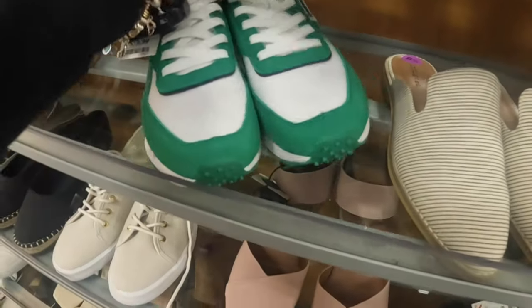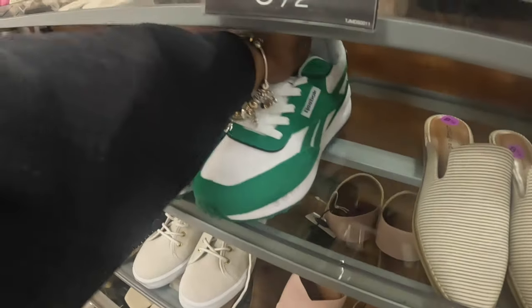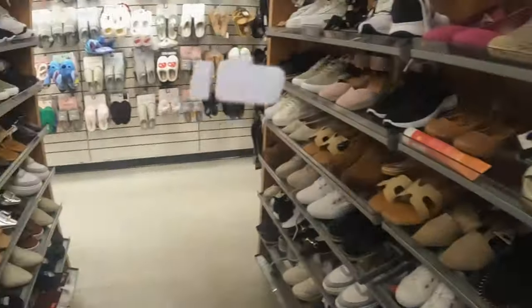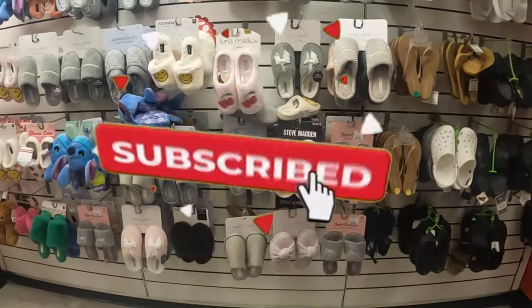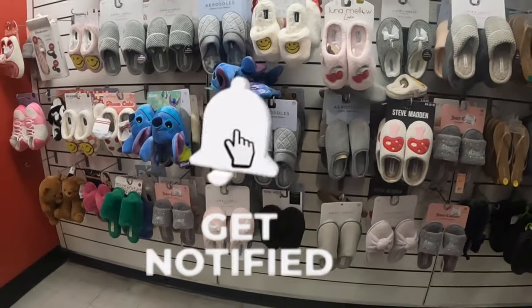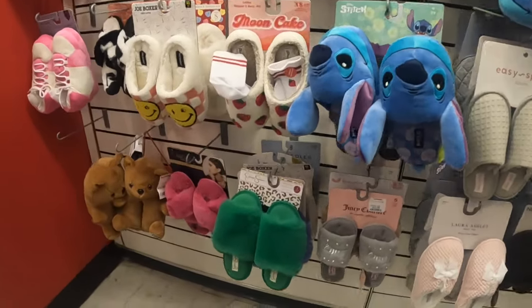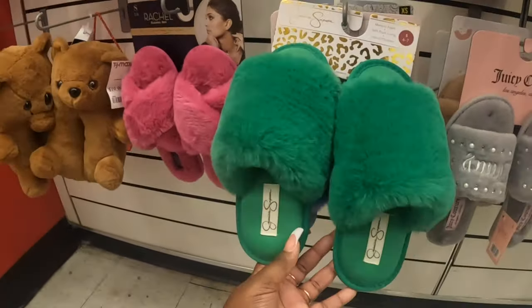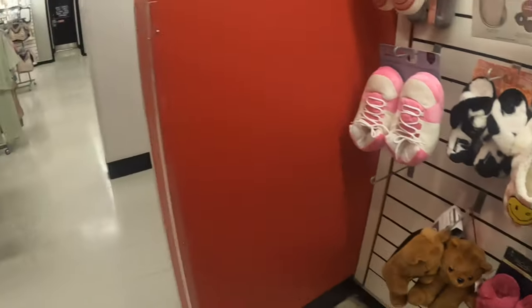We did see those ones at the bottom already but these are East Bray $20. These are $40. Green Reeboks. All right, let's see if they have any new slippers over here. Pretty much the same things that we've been seeing.